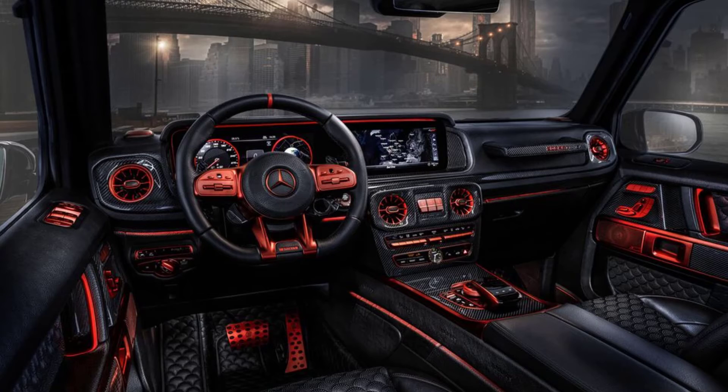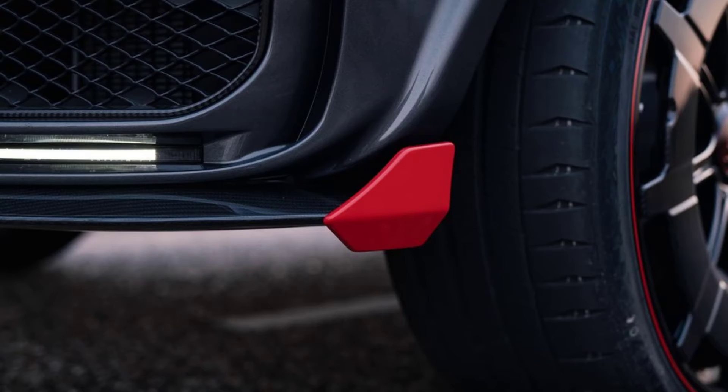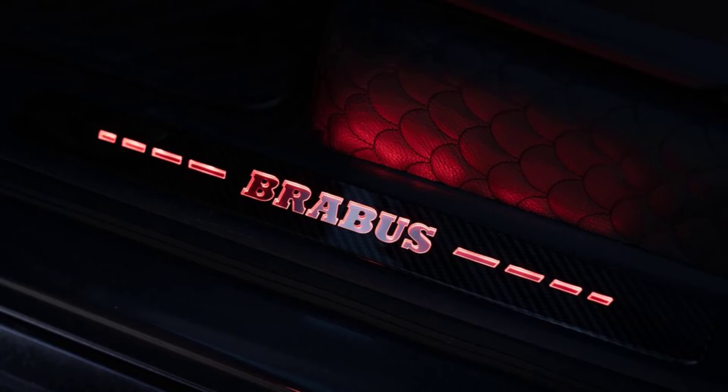The fender flares have also been redesigned with protruding vents sporting a carbon weave, and there is more carbon fiber adorning the tailgate, which sits above a small rear diffuser. The side exit valve-controlled exhaust, decked out in carbon fiber with red ambient lighting, is said to deliver earth-shattering sounds.